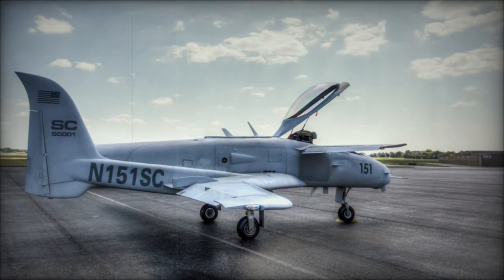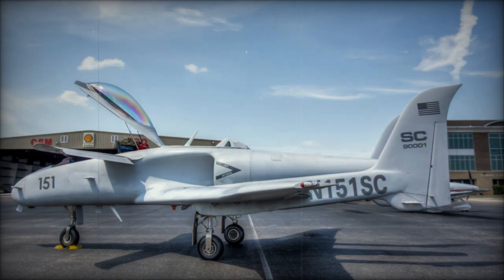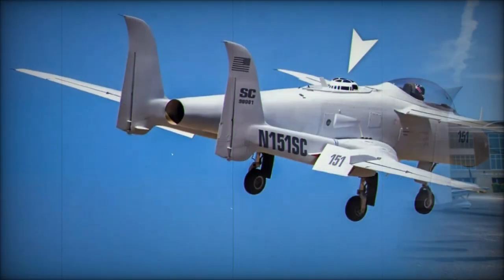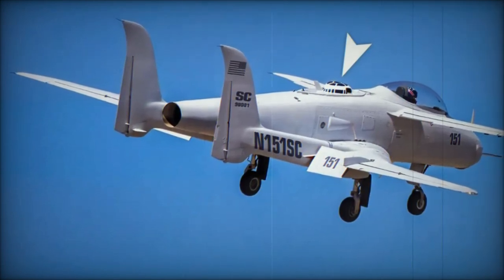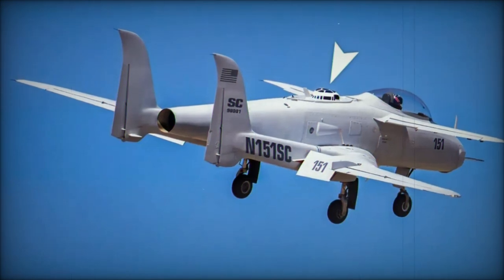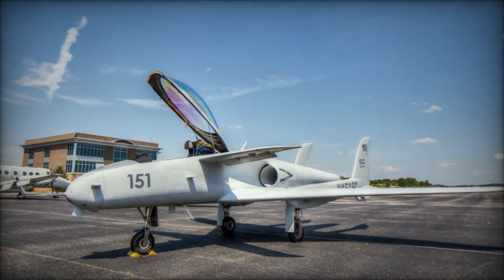While originally designed to be powered by a turboprop engine, the Ares was later modified to use a Pratt & Whitney Canada JT-15D-5 turbofan engine, producing 13.12 kilonewtons of thrust. This decision was crucial for ensuring the aircraft could operate from unimproved surfaces, reducing the risk of debris being ingested by the engine during take-off and landing.